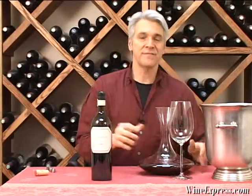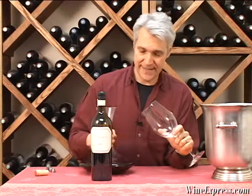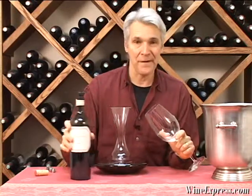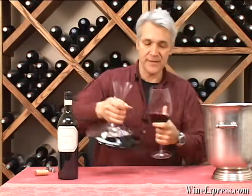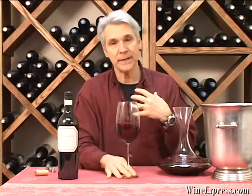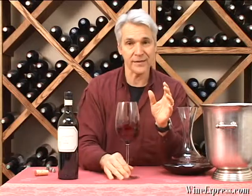This is Jason, 2008 Napa Valley Red from Palmeyer. Jason is their second label, but the wine is produced exactly the same way.